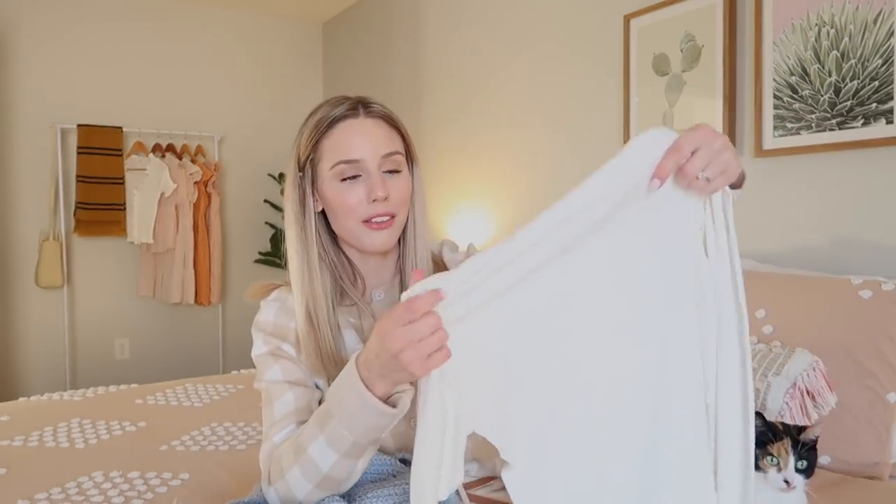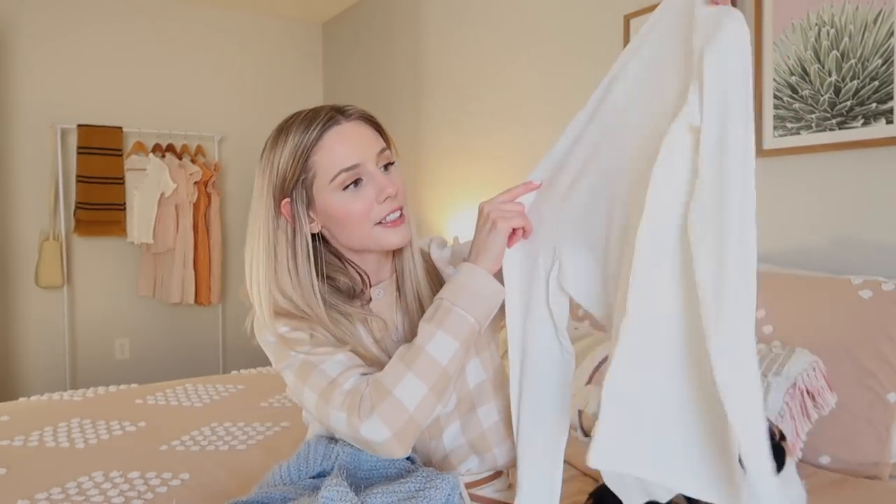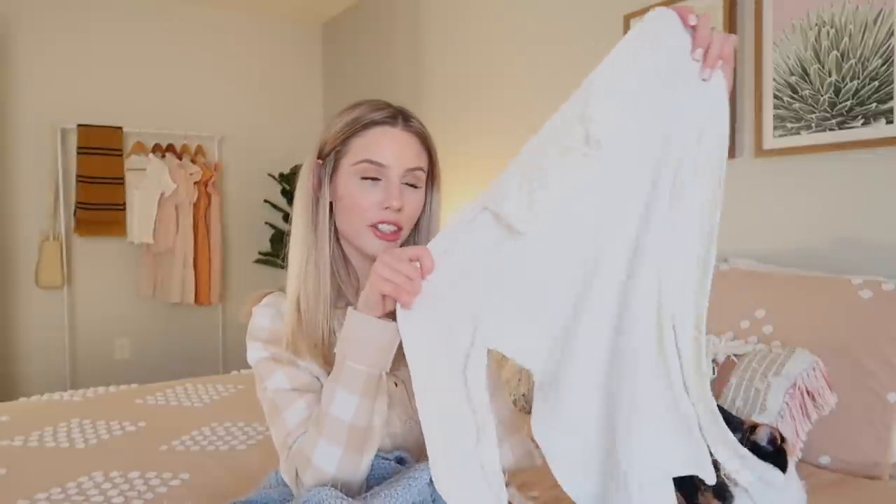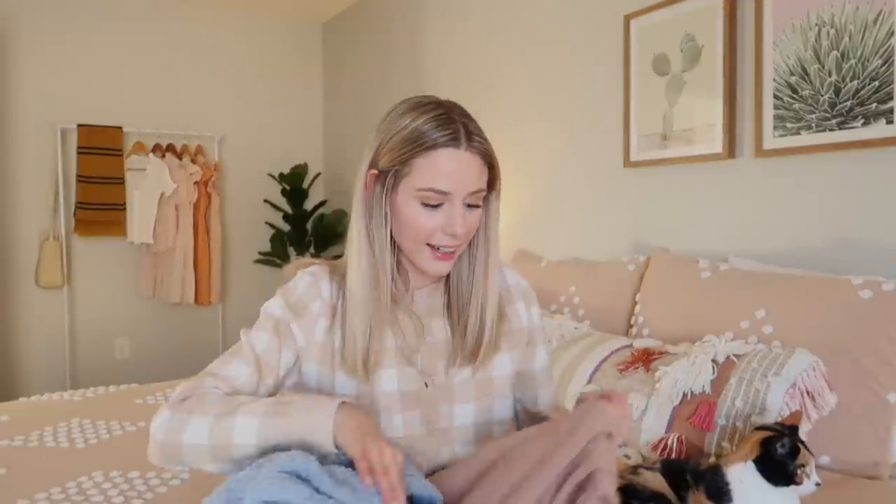As we all know, I am obsessed with white turtlenecks. So I got this ribbed turtleneck — it's nice and stretchy. I love fall and winter fashion because I love layering pieces together, so I thought this would look really cute underneath the rose-colored jacket.